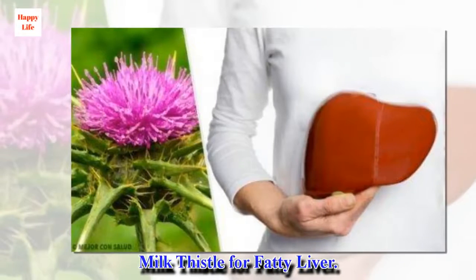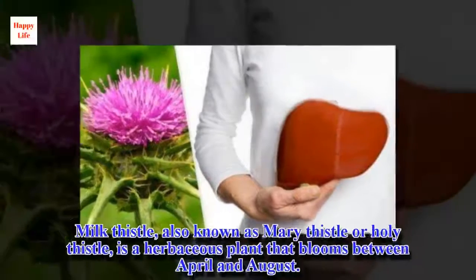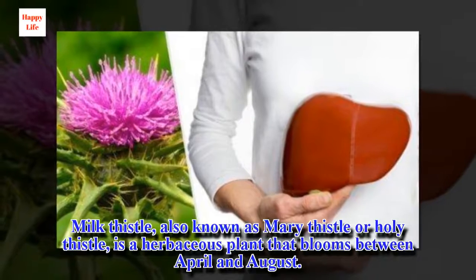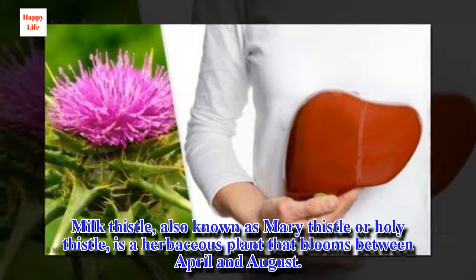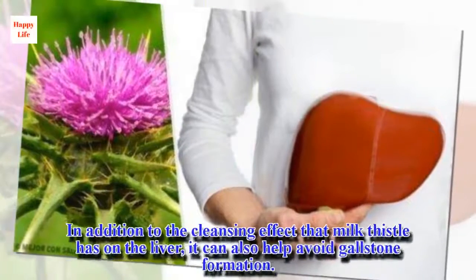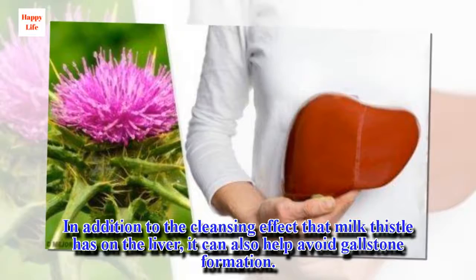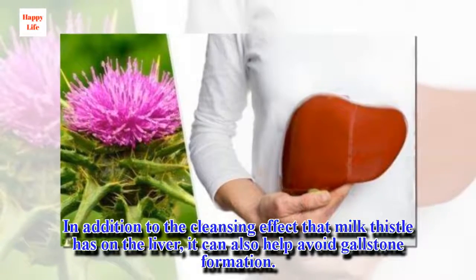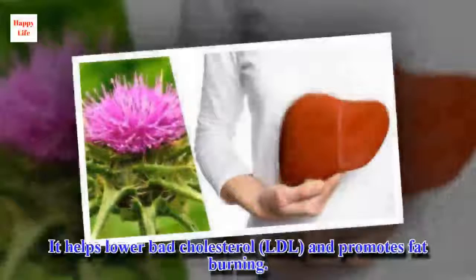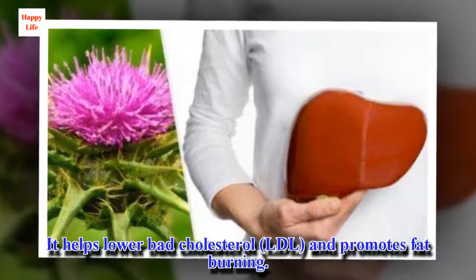Milk thistle for fatty liver. Milk thistle, also known as Mary thistle or Holy thistle, is an herbaceous plant that blooms between April and August. In addition to the cleansing effect that milk thistle has on the liver, it can also help avoid gallstone formation. It helps lower bad cholesterol (LDL) and promotes fat burning.